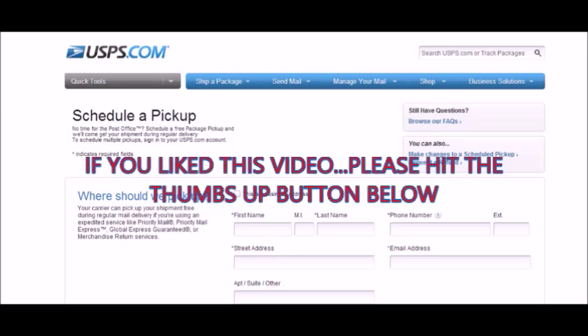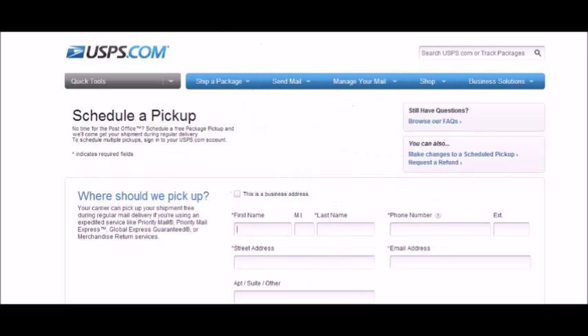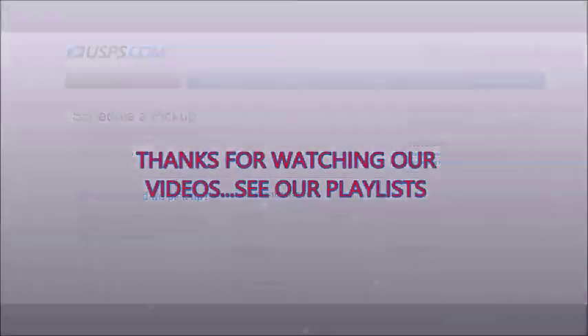I liked this video. I hope you guys liked it too. If you did, please hit the thumbs up button below, like it, subscribe, and share this with your friends. We always appreciate you guys watching. Please make it a great day.